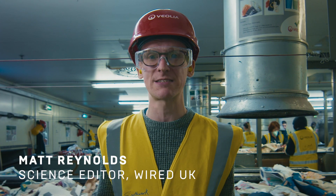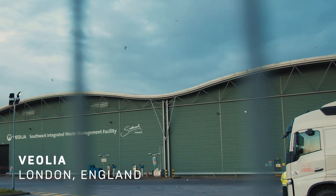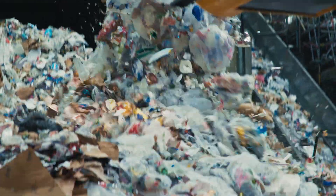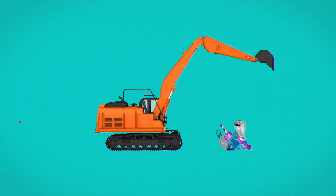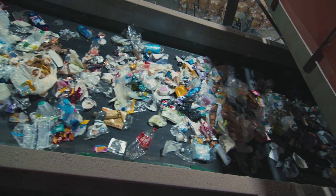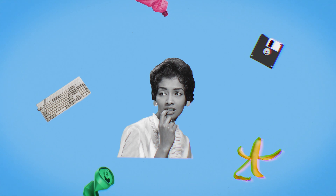I'm in one of London's biggest recycling centres — Veolia Recycling Centre in South London — and this is where all of your recycling ends up. Veolia handles waste from more than 2 million Londoners. Every single hour it processes 14 tonnes of recyclable stuff that we throw away, and we're here to bust some of the most common recycling myths.